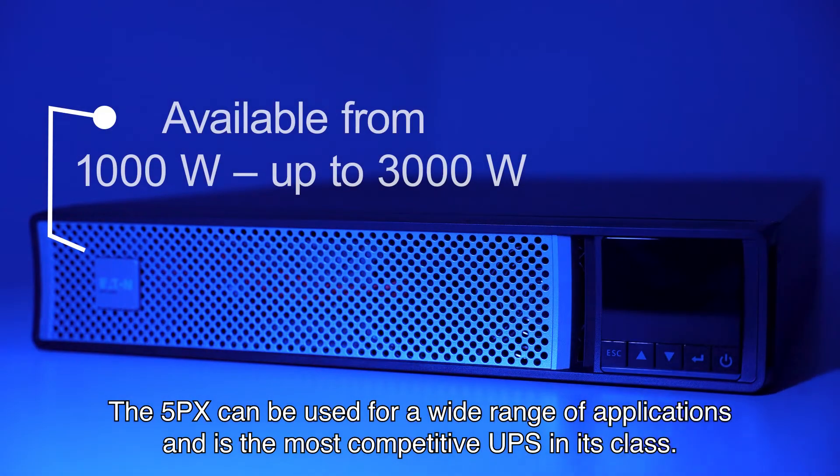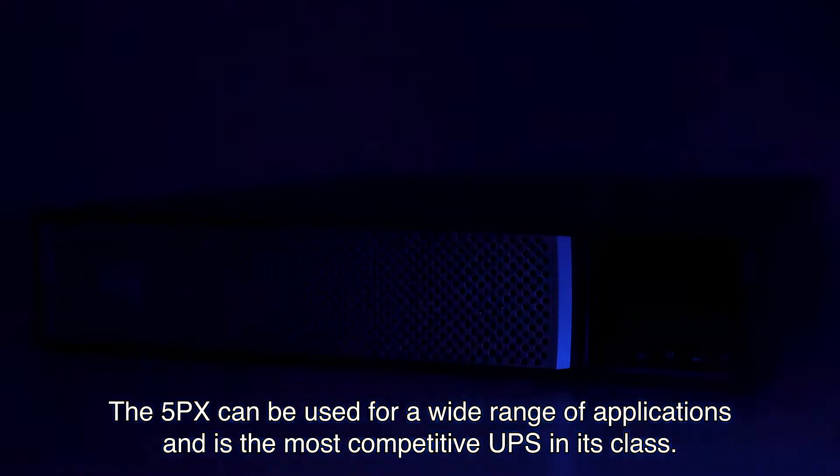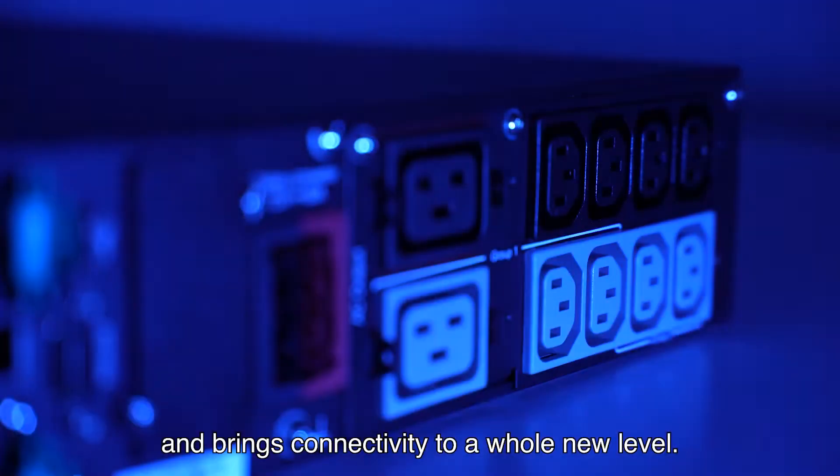The 5PX can be used for a wide range of applications and is the most competitive UPS in its class. It complies with the highest standards of cyber security and brings connectivity to a whole new level.